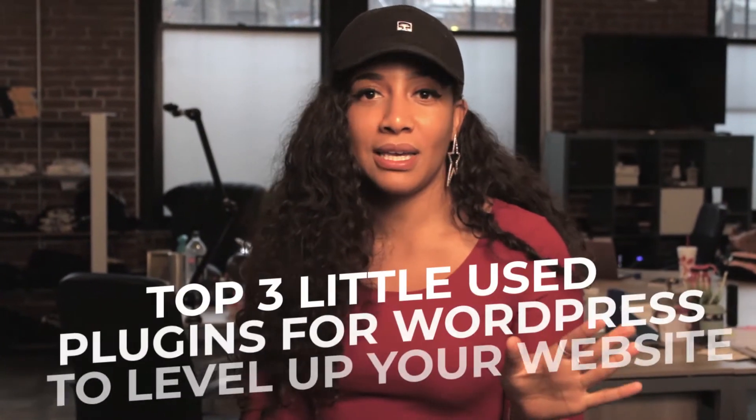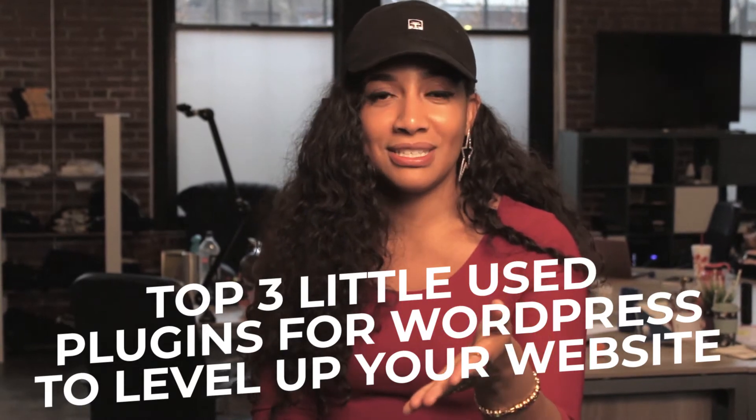WordPress is a powerful tool. But the reality is, if you're not working with WordPress on a day-to-day basis, or if you hire someone who just knows how to put together websites for a couple dollars, and you decided to pay them because you're on a shoestring budget, you might not be taking advantage of all that WordPress has to offer. So what I'm going to do is give you my top three little-used WordPress plugins that you can use and add to your site to take your business to the next level.